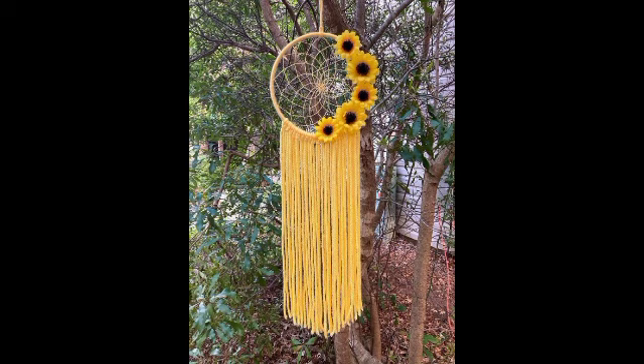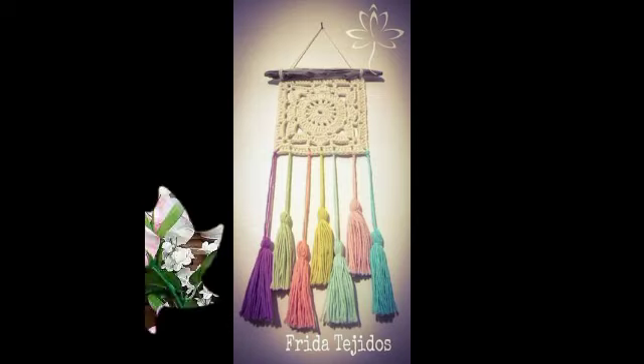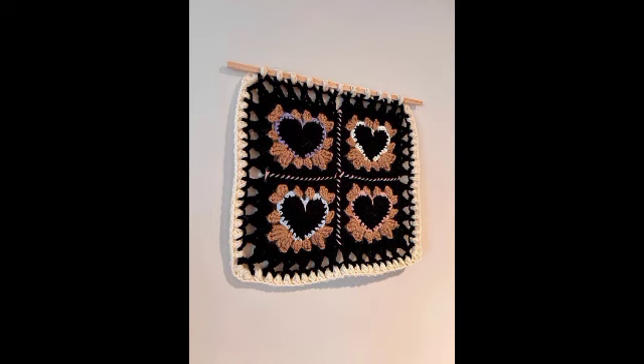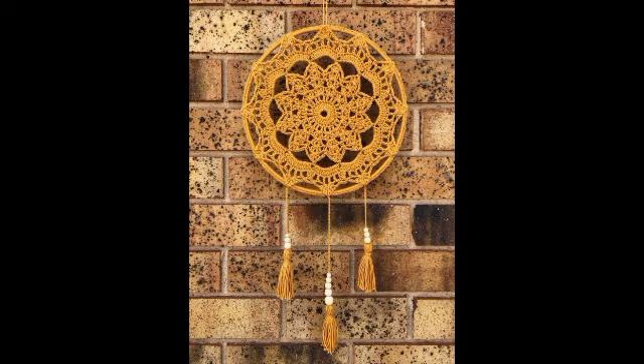These videos feature more attractive and elegant ideas, amazing videos for more attractive designs — such as the projects you can see here, wall hanging designs.